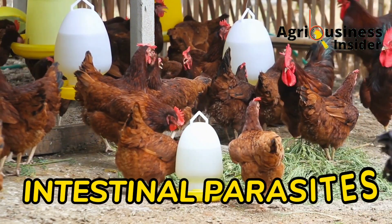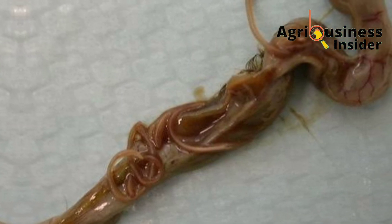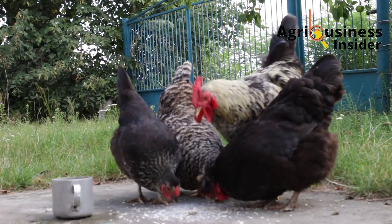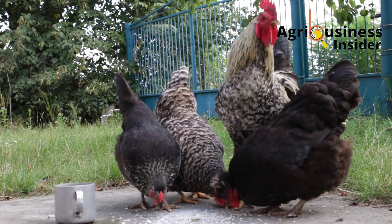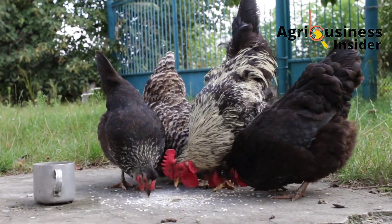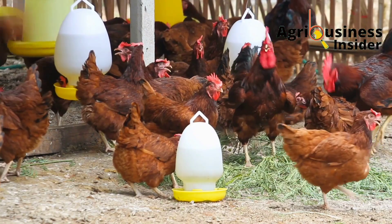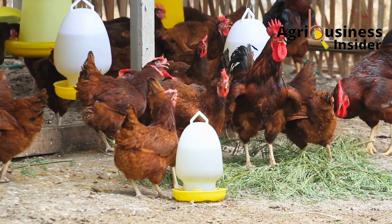The fifth important cause of indigestion is intestinal parasites. These worms are very harmful because when they multiply in the small intestines, they create an unfavorable environment for enzyme action and nutrient absorption. They can even block the small intestines entirely if the chickens are not dewormed.